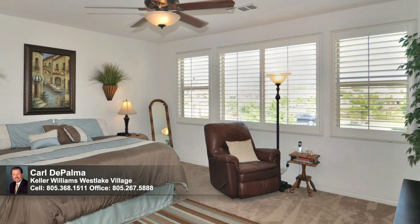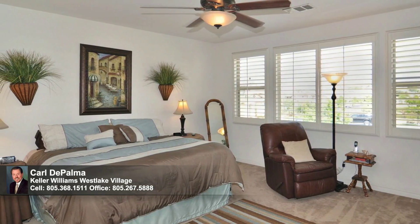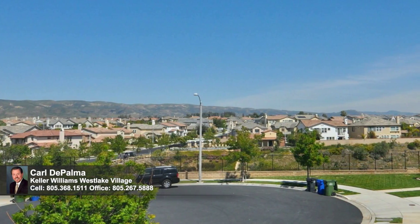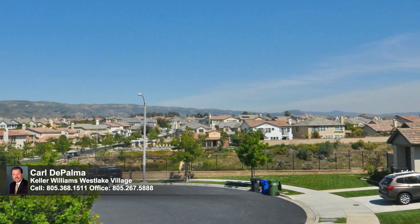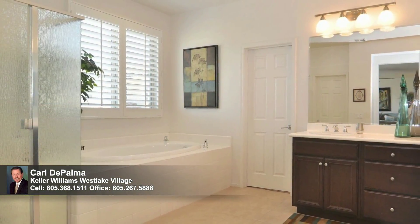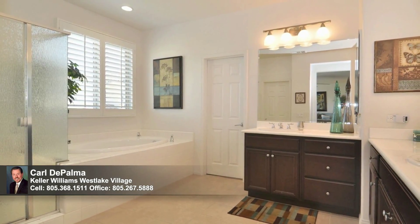Wall-to-wall windows clad in stylish plantation shutters illuminate the generous master retreat, which also boasts a lighted ceiling fan. From its window you'll enjoy wonderful views of the community as well as over the backyard. This restful refuge is completed by a fantastic master bathroom outfitted with dual vanities, tile floors, a separate tub, stall shower, and a big walk-in closet.